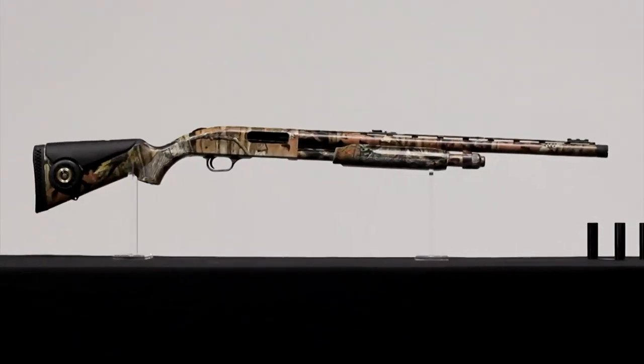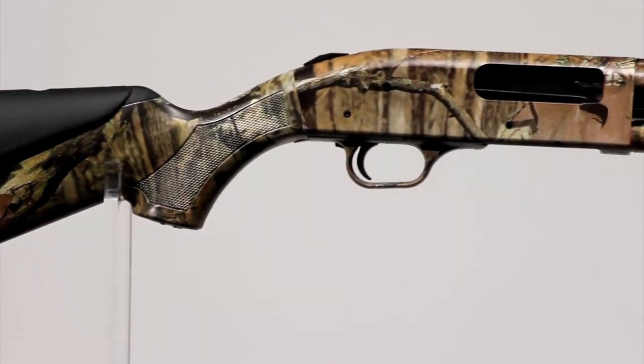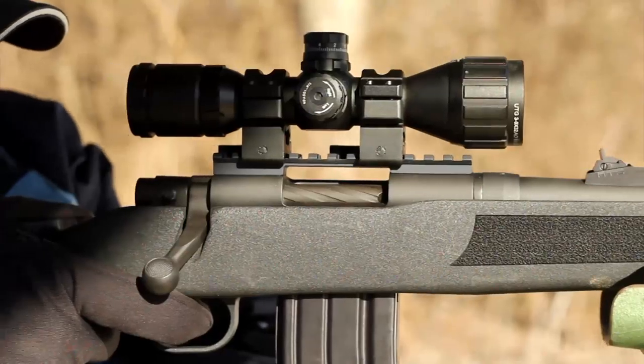A lot of people would agree that Mossberg is a shotgun company, but you guys have a ton of different products. A lot of people do think that, and the Mossberg 500 is one of the most successful shotguns in history. But over the years, we've made rimfire rifles, centerfire rifles, and even pistols many years ago.